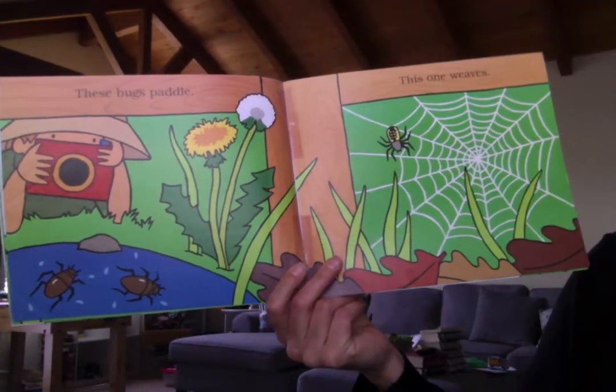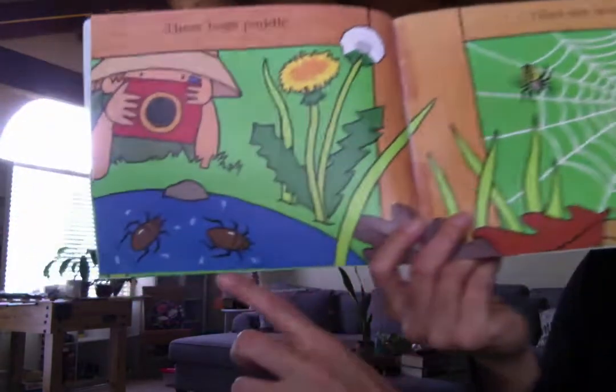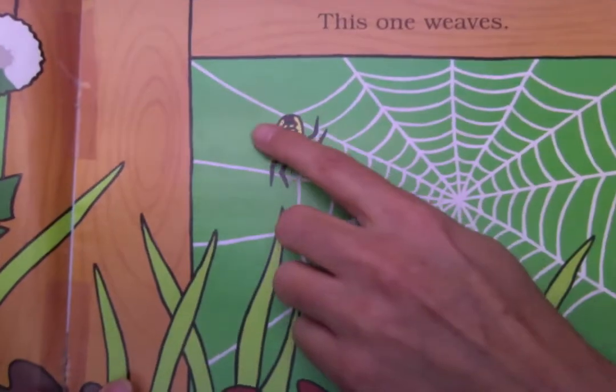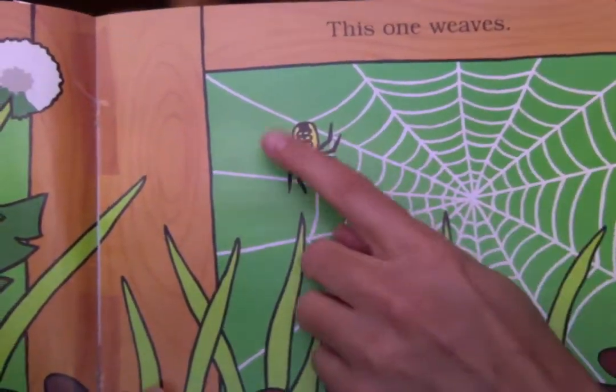These bugs paddle. This one weaves. Look, there's some water beetles in there — some bugs in the water. And this one is spinning a web, the spider.